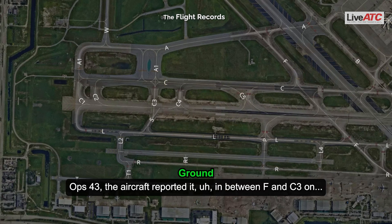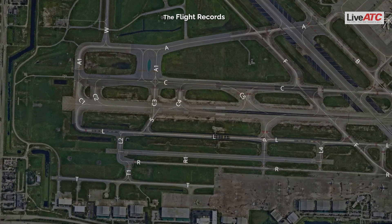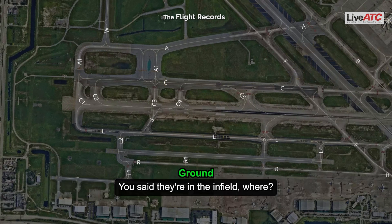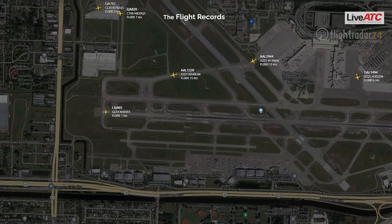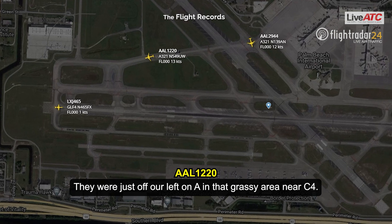Op 43, the aircraft reported them in between Foxtrot and Charlie 3. Just for reference, those coyotes — they're in the infield there, next to the Charlie 4 intersection. Op 43, you said they're in the infield where? They were just up our left on Alpha, in that grassy area, near Charlie 4.